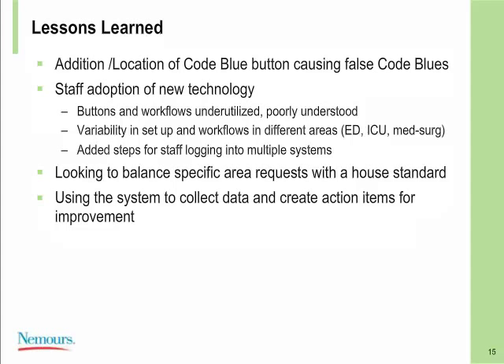Some lessons learned: adding an additional code blue button on our team station has put us at risk for a sharp increase in the number of false code blues. We've changed the location and are considering whether that's the right place for an emergency button. We've also observed that it sometimes takes a while for staff to adapt to new technology. At about three months into our new space, we've found challenges with translating training into clinical practice — some teams are under-utilizing buttons and workflows, and some chose configurations without fully imagining how those workflows would work in the new physical environment.